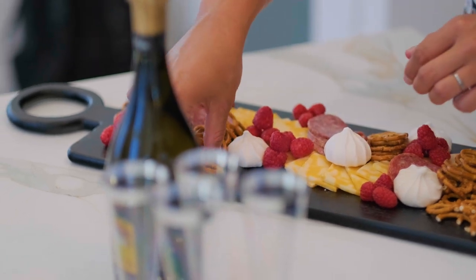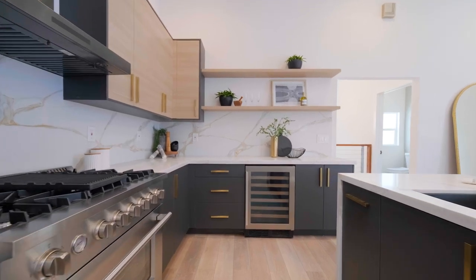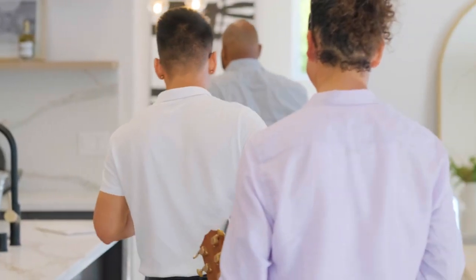One thing is for sure — your favorite gathering space will be the kitchen. With a dramatic quartz waterfall island, quartz countertops and backsplashes, top-of-the-line stainless steel appliances including a wine fridge, and hardwood floating shelves, you and your friends might just spend the whole get-together chatting around the island.